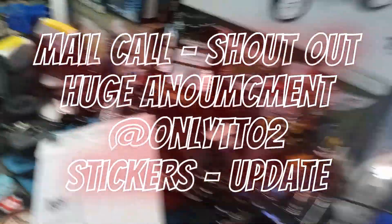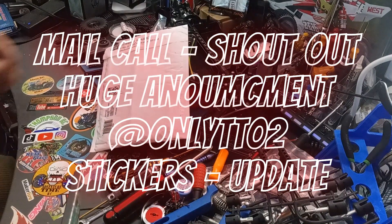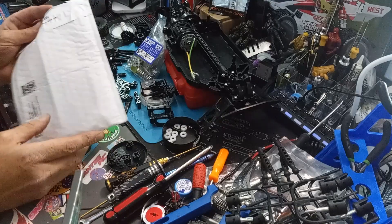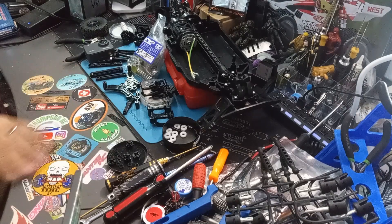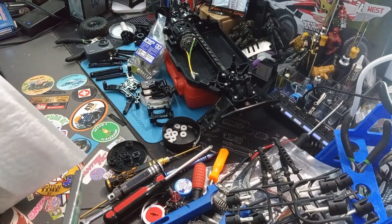Alright guys, we got a pretty cool mail call. I'm getting set up for another video that'll be going out tomorrow, shortly after this one, but I wanted to get this out today — got it in the mail today. It's a pretty cool part of the sticker exchange, you know what's going on with the bench and soon to be our studio slash game room.